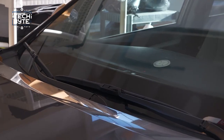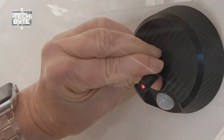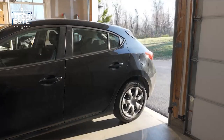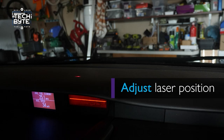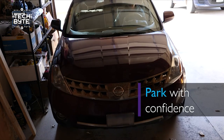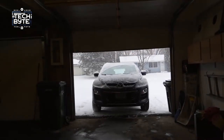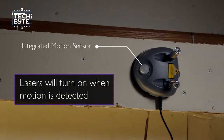No more worrying about hitting things, and installing it is super easy — you'll be ready to go in no time. The motion-activated lasers can detect movement up to 33 feet away, so you'll always know when to stop. They turn off automatically after 30 seconds, so they won't drain your battery. Parking just got a whole lot easier with the wide-angle car parking assistant.